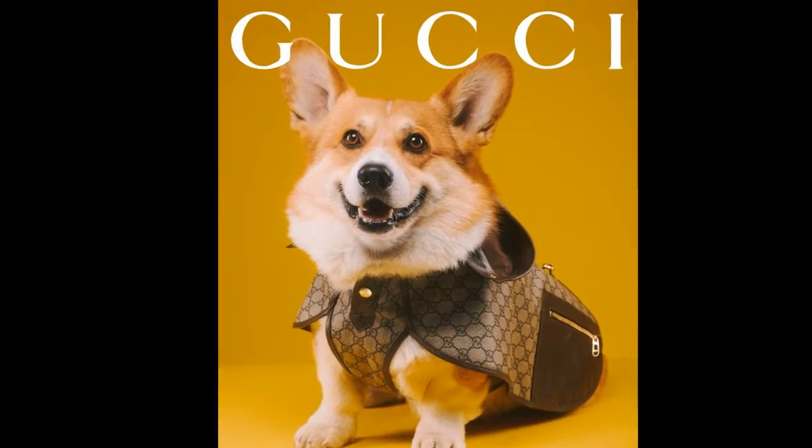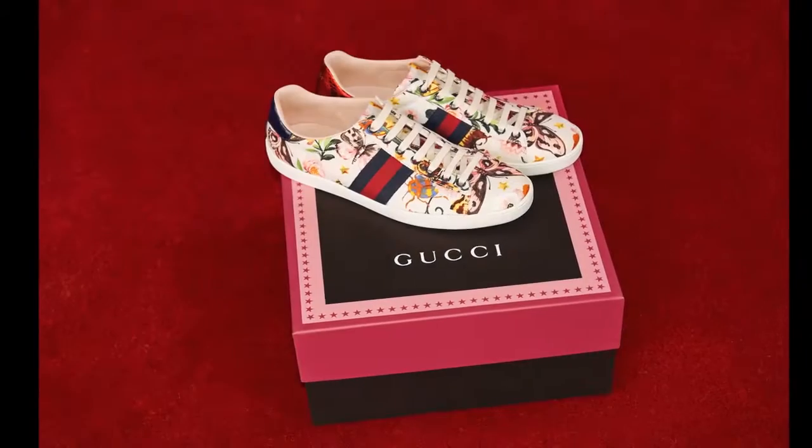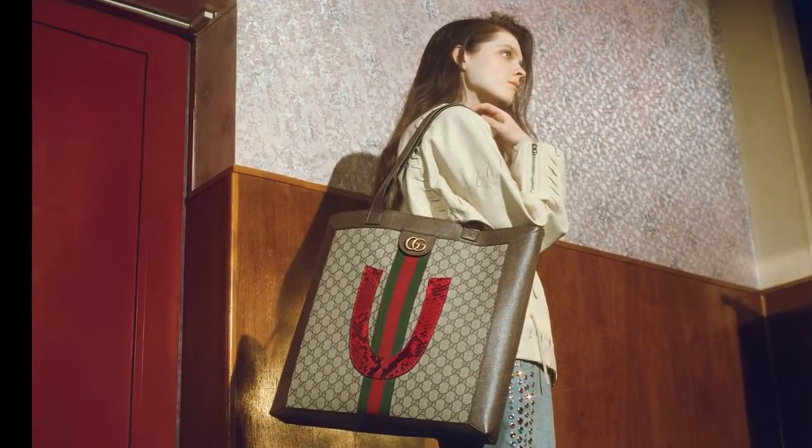Pet-sized furniture, which doubles as decor pieces for the home, is available on a made-to-order basis, with styles including couches, feeding bowls, hard-side cases, feeding mats, and more. GG-branded carriers are offered for those looking to travel with their furry companions.